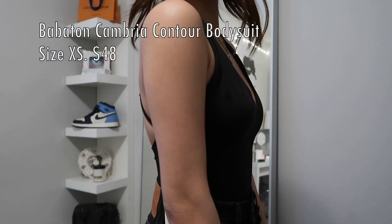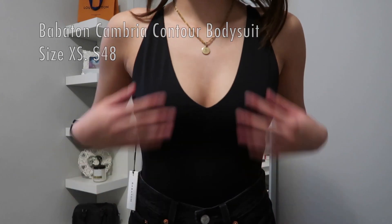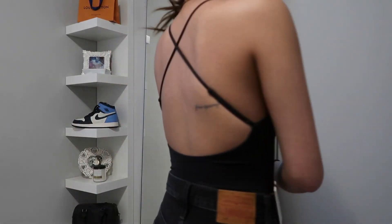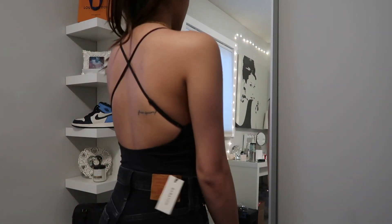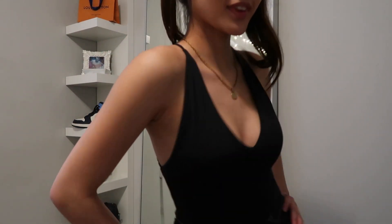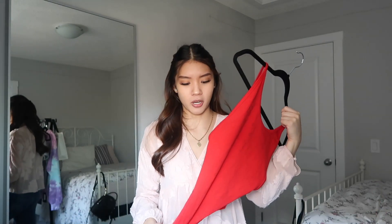The next item is a bodysuit — I love this one. It's black with a cross in the back and goes really low; you'll see in the try-on. The bad thing is it does not have the buttons on the bottom, so when you need to go to the bathroom you have to take the whole thing off, which is really annoying.